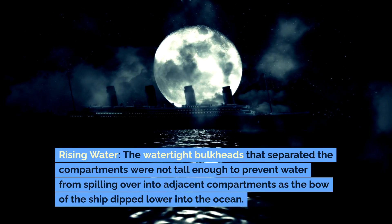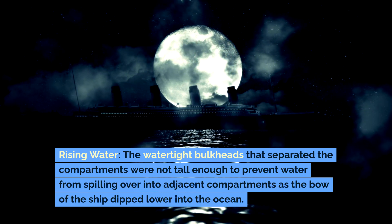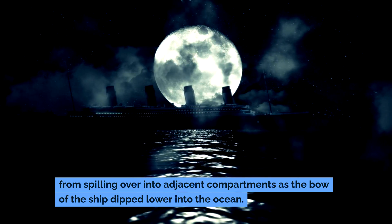Rising water: The watertight bulkheads that separated the compartments were not tall enough to prevent water from spilling over into adjacent compartments as the bow of the ship dipped lower into the ocean.